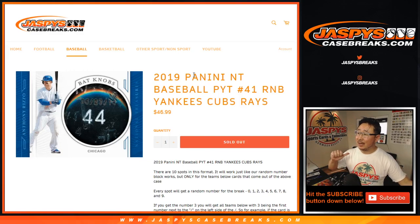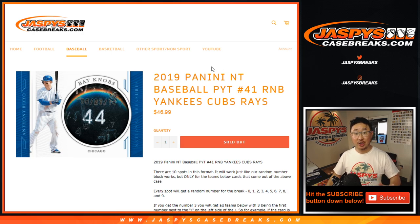Hi everyone, Joe for JaspiesCaseBreaks.com coming at you with a Yankees-Cubs-Rays number block for Picker Team 41, which just sold out.